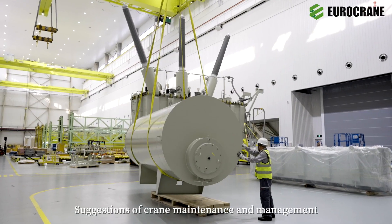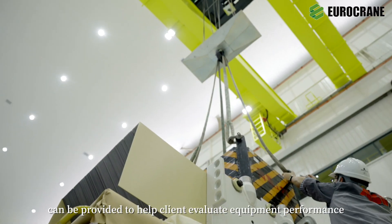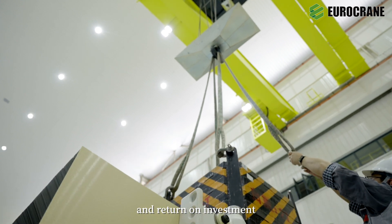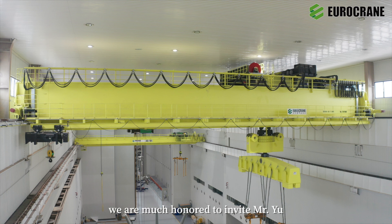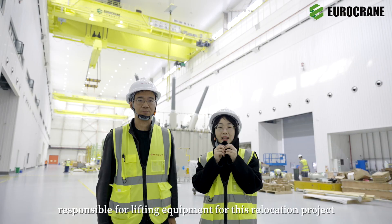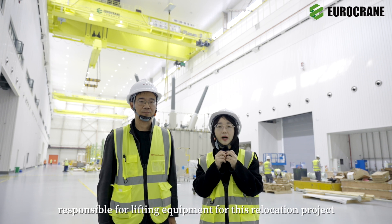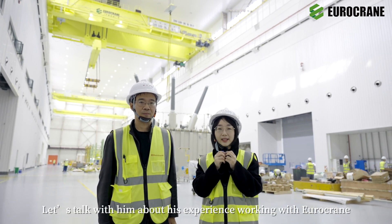Suggestions for crane maintenance and management can be provided to help clients evaluate equipment performance and return on investment. At the site, we are honored to invite Mr. Yu, responsible for lifting equipment for this relocation project. Let's talk with him about his experience working with Eurocrane.